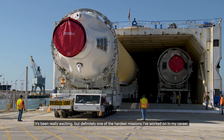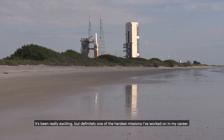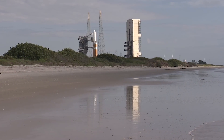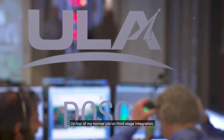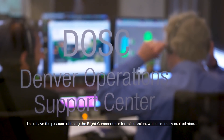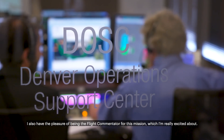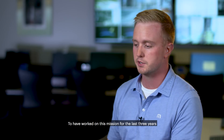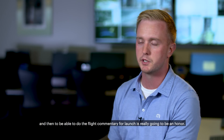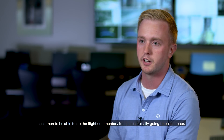It's been really exciting but definitely one of the hardest missions I've worked on in my career. On top of my normal job on third stage integration, I also have the pleasure of being the flight commentator for this mission, which I'm really excited about. To have worked on this mission for the last three years and then to be able to do the flight commentary for launch is really going to be an honor.